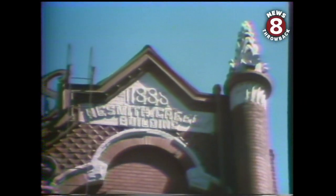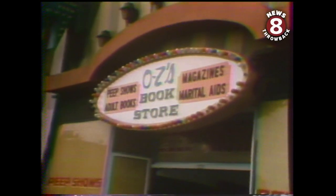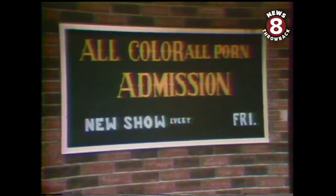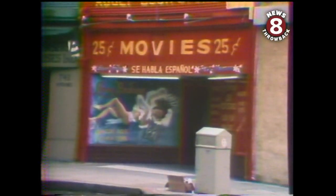As commendable as restoration projects like these are, they won't, by themselves, turn this area into the Gas Lamp Quarter. To do that, the adult entertainment business will have to be moved out. A proposed ordinance to disperse the porno shops and peep shows will be taken up soon by the City Council, and this may be the real key to the success of the Gas Lamp Quarter. This is Charlie Klum, News 8, Downtown San Diego.